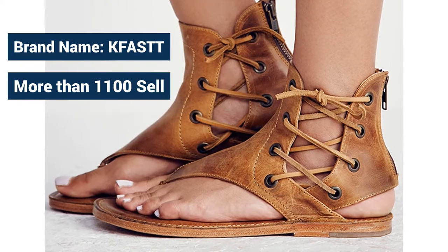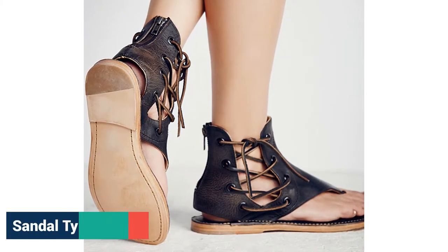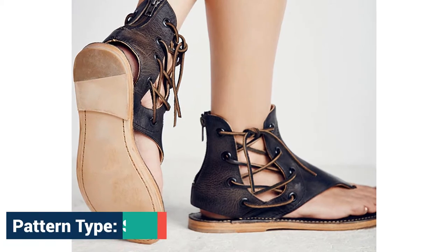Already sold more than 1,100. Sandal type: gladiator. Pattern type: solid.